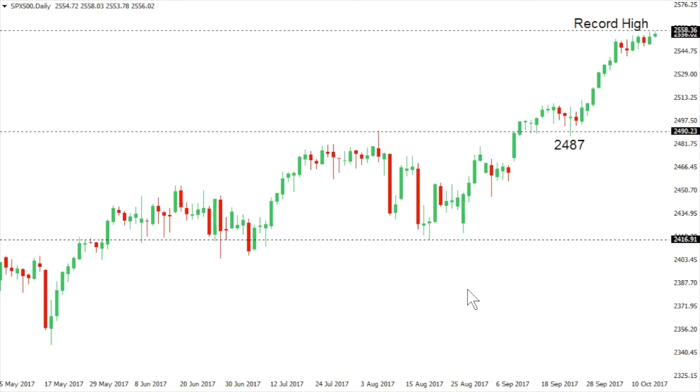SPX 500 — same story with the S&P 500, not willing to relent, continuing to push to fresh record highs with no signs of any pullback at the moment. We would need to see a break back below 2487, the low seen back on the 25th of September, to negate or at least take the immediate pressure off the topside. Any setbacks seen in the interim are not classified as anything more than minor. At a minimum, we would need to see a break below 2487 to alleviate the immediate topside pressure as this market continues to run to record highs.